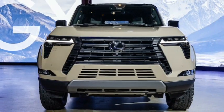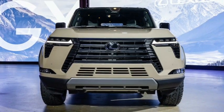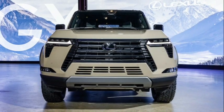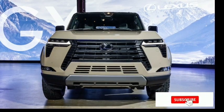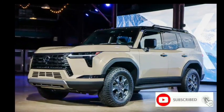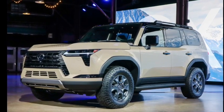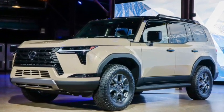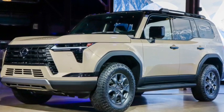The new GX should have excellent any-terrain traction capability thanks to its off-road technology features. The Over Trail models include Multi-Terrain Select, Crawl Control, Downhill Assist Control, Deck 3D Multi-Terrain Monitor, and the Electronic Kinetic Dynamic Suspension System (EKDSS). An electronic locking rear differential is exclusive to the Over Trail models.